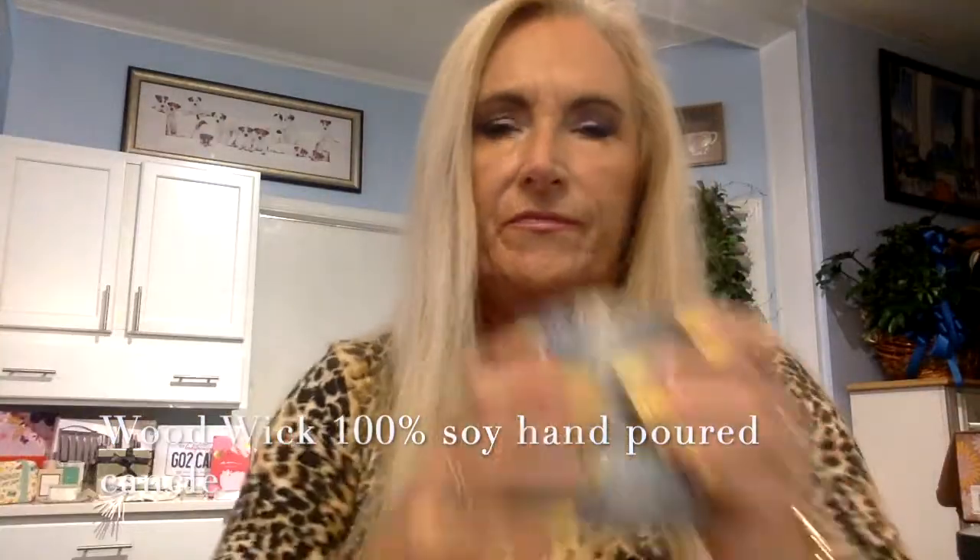I feel something heavy in here — let's see what this is. It's a candle. This one's wonderful. It's called 'Quarantine and Chill.' It has notes of citrus, sea salt, jasmine, violet, cedar powder, and a light musk. This smells really good. It looks like an old tin can and it does have the wood wick. This will be my first candle with a wood wick, and soy candles burn for a long time, so this is probably going to last several hours.